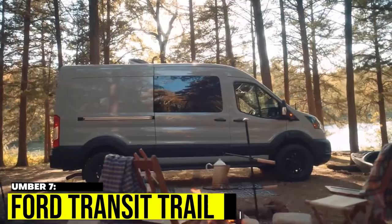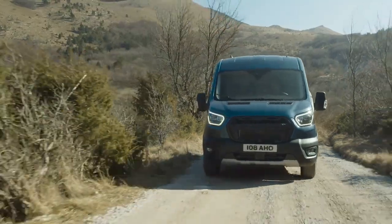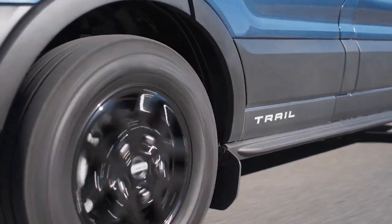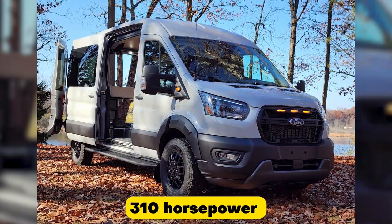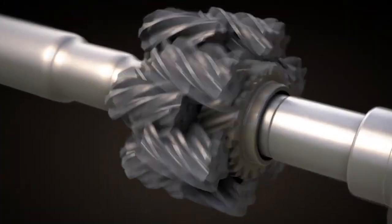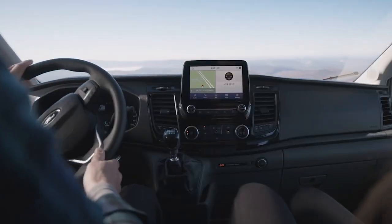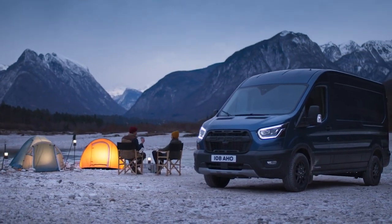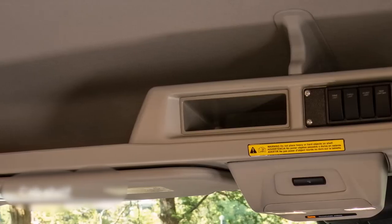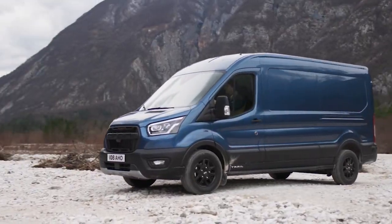Number 7: Ford Transit Trail. Ford's Transit Trail campervan is a tough competitor for the Mercedes-Benz Sprinter. Priced at $65,975, it boasts a powerful V6 engine with 310 horsepower and 400 foot-pounds of torque, plus all-wheel drive via a 10-speed automatic gearbox. Its wider and taller build features protective body cladding, and its drillable wall allows for easy installation of furniture or shelves. The Transit Trail also has a 12-inch touchscreen and backup camera, and comes in three body configurations to fit your camping style.